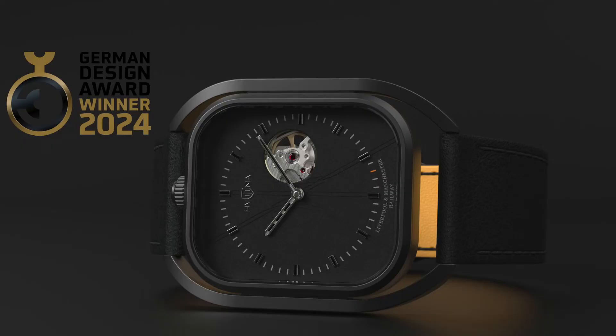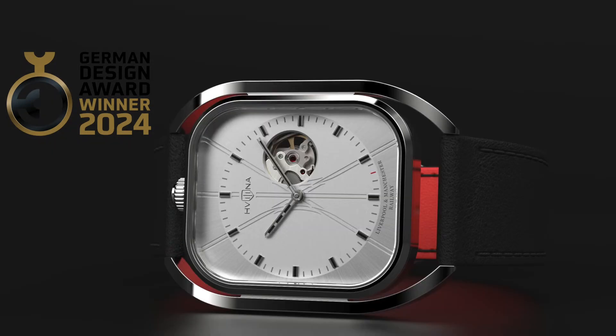This collection that we are going to look at today, LNMR, won a gold award in the Muse Design Awards, and it won an award in the German Design Awards 2024. Indeed, the collection is interesting.